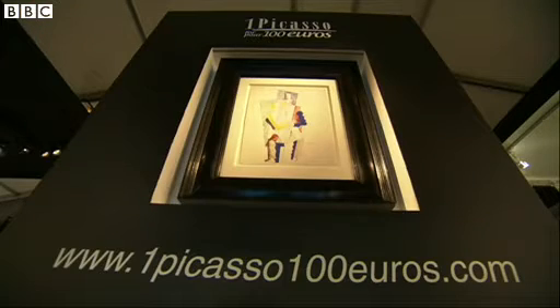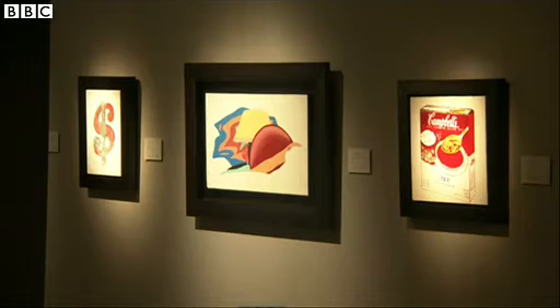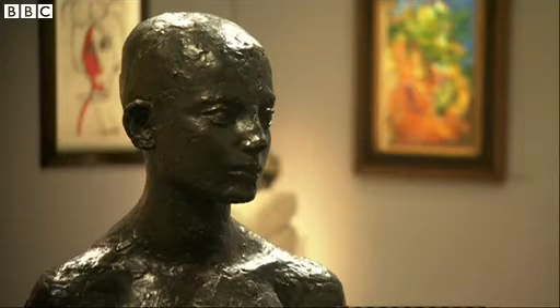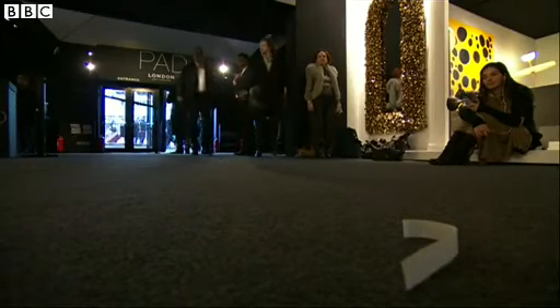The Picasso is on display until Sunday as part of the PAD London Art Fair. The fair's organizer says a raffle like this is unprecedented. "I think it's the first time in the world. It's never been done. And it's just a great idea to collect money for a fantastic cause." The raffle draw will be on the 18th of December at Sotheby's in Paris.